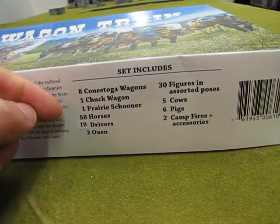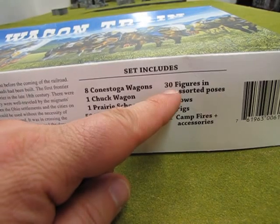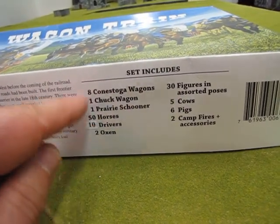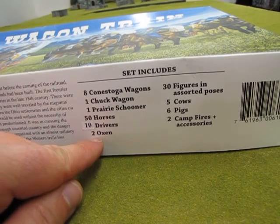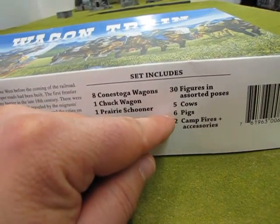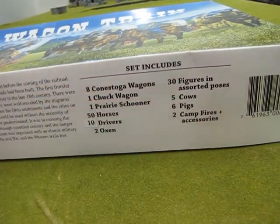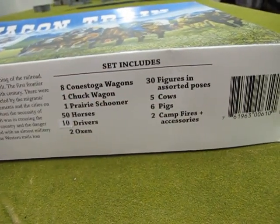50 horses, 30 figures — so you've already got 80 things in there. Adding it all up you get over 113 pieces plus all the accessories. It's quite a good set.